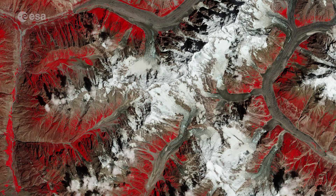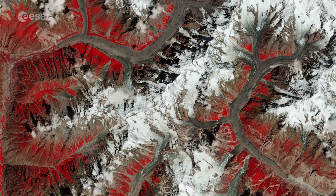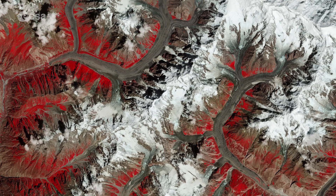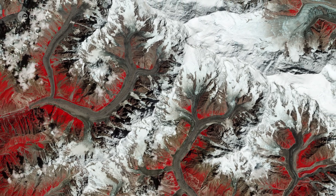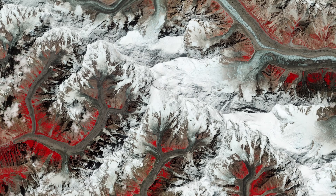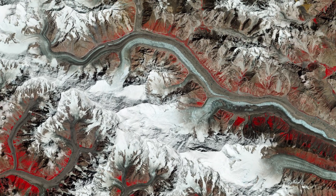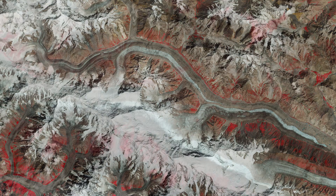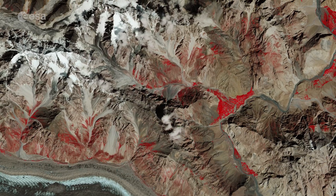This false-colour composite image from August 2021 uses the near-infrared channel of Copernicus Sentinel-2 to highlight vegetation, which appears in red. Batura is bordered by several villages and pastures, with herds of sheep, goats and cows, where roses and juniper trees are quite common. Pockets of cultivated vegetation can be spotted alongside the Gilgit and Hunza rivers.